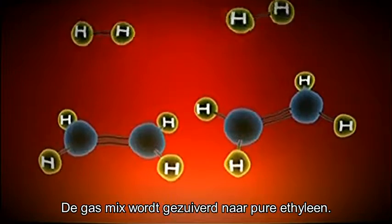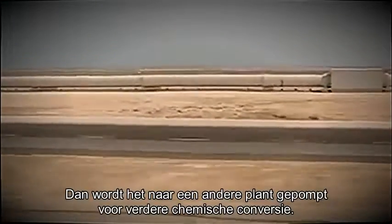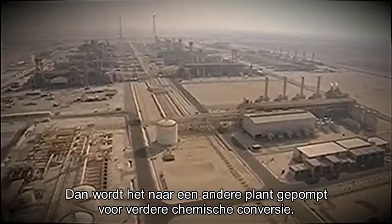The ethylene is what we want. The gaseous mixture is purified to produce pure ethylene, which is then piped to another plant where it undergoes further chemical conversion.